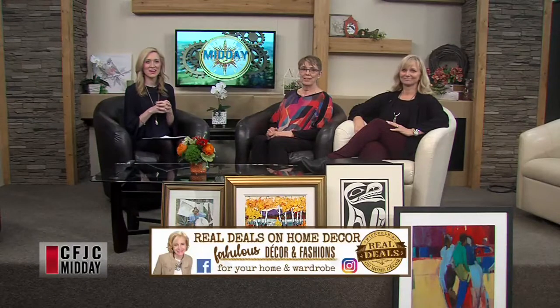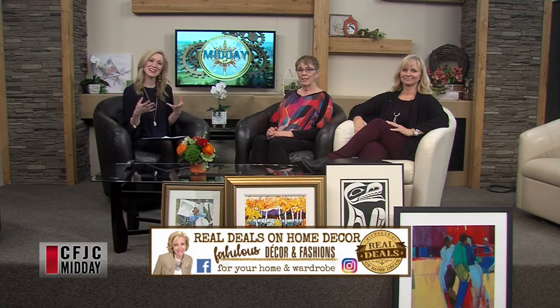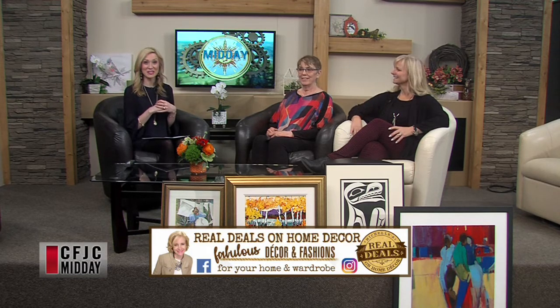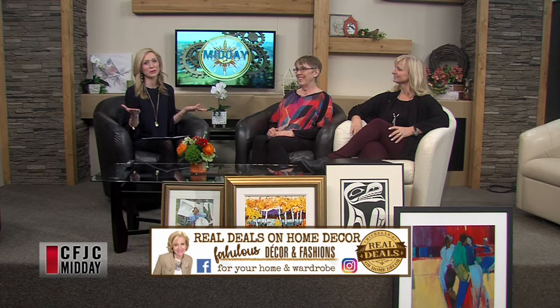Welcome back to Midday. We are talking about a really fun fundraiser that's coming up — I think it's going to help everybody with their spring cleaning. We have Roxanna Ferguson, who is wearing her other hat today, and of course that's Daybreak Rotary. Thanks for being here, Roxanna. We also have Bev Warner joining us as well, sitting right beside me. We appreciate you ladies being here.